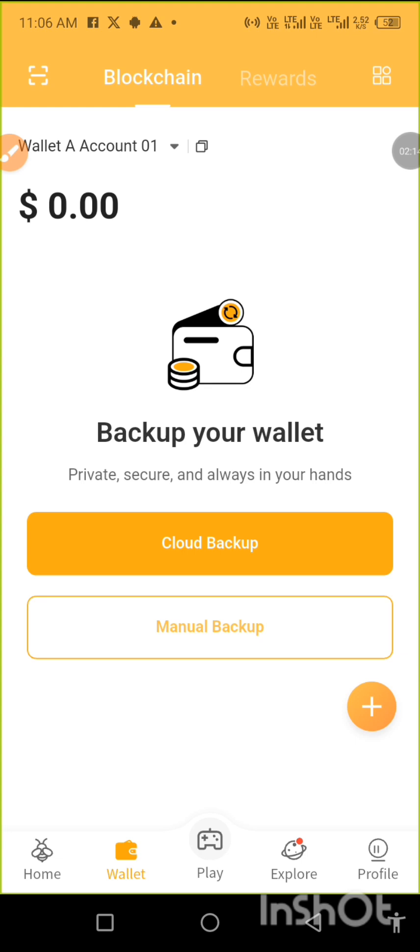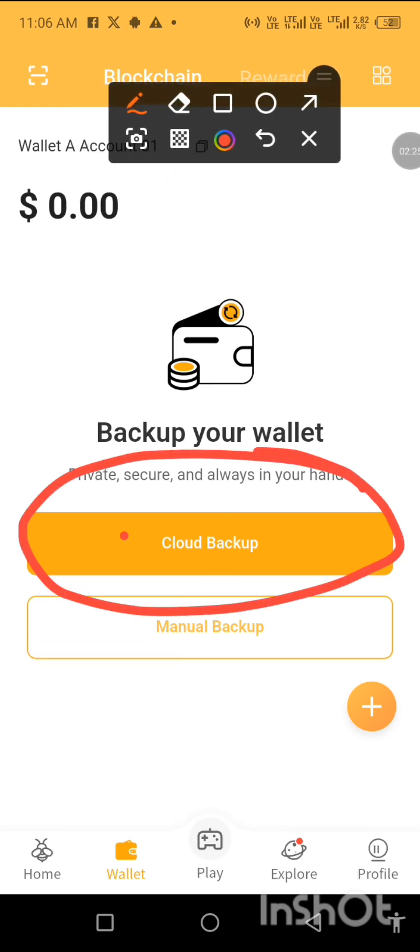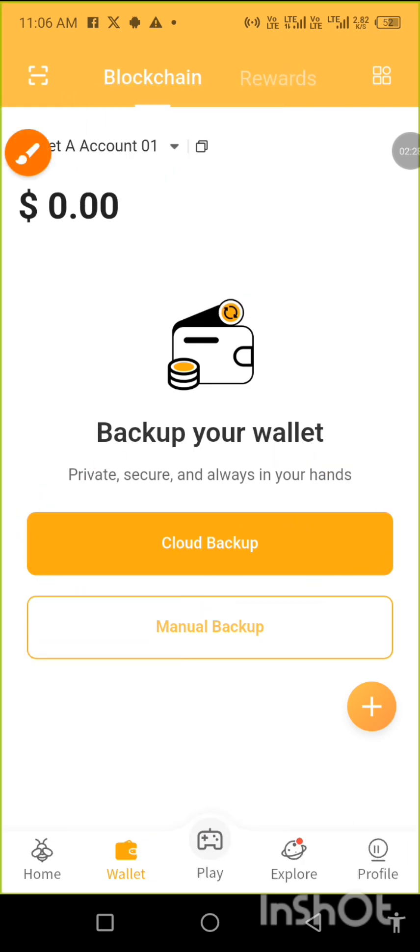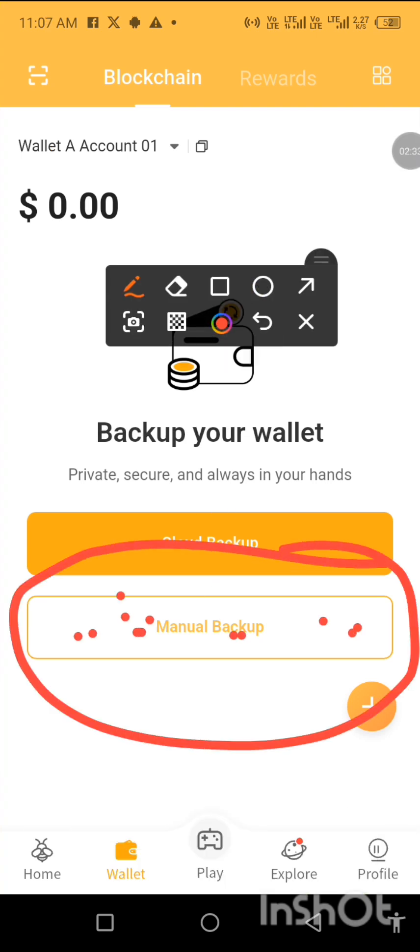The wallet has been updated. It says 'Back up your wallet — private, secure, and always accessible.' There's a cloud backup option — don't go there please.